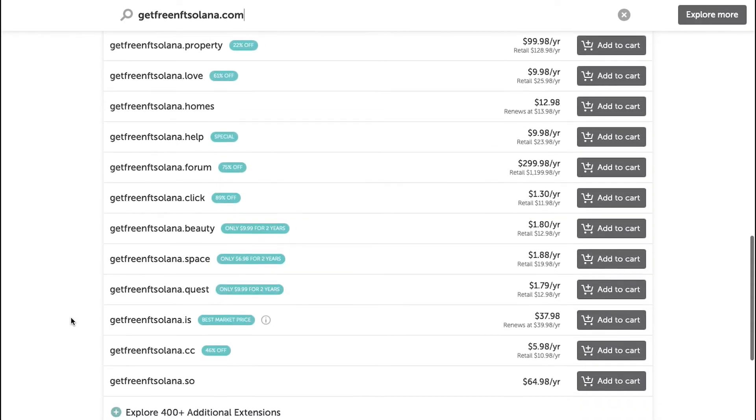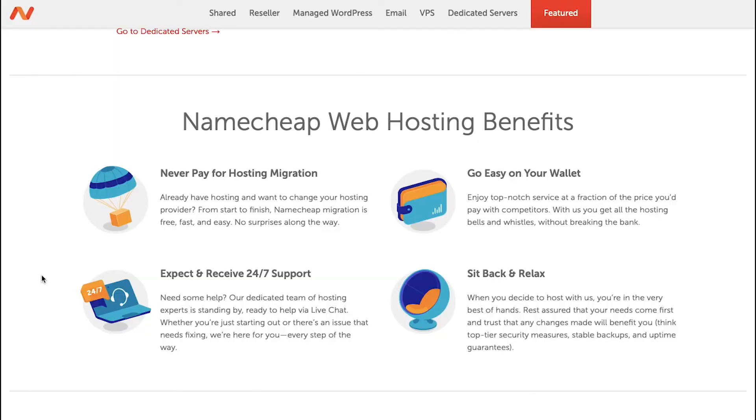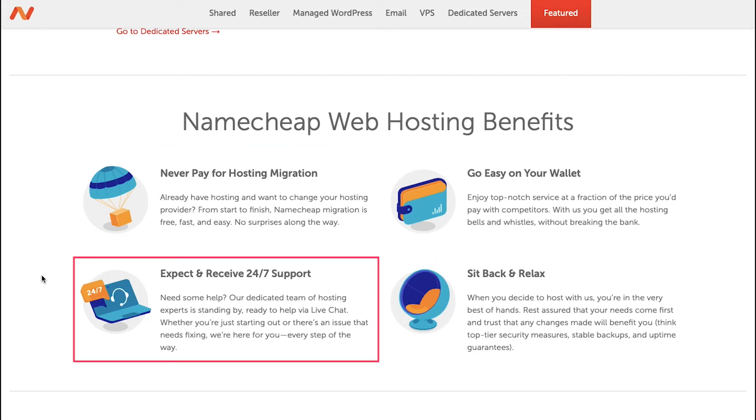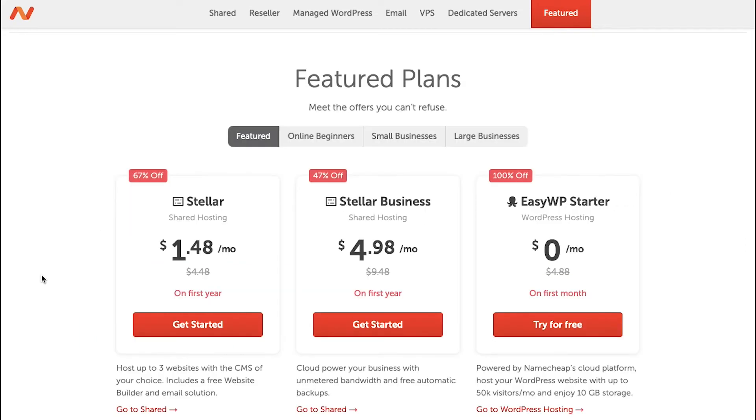Now the next thing we need is hosting. Click on Hosting on the top of the page and you will be taken to the hosting plan page. With Namecheap you have four advantages of web hosting: never pay for hosting migration, go easy on your wallet, expect and receive 24/7 support, and sit back and relax. The first plan is the Stellar plan with shared hosting at $4.48 per month, but with a 67% discount you can get it at only $1.48 per month for the first year. You can host up to three websites with the CMS of your choice, and it includes a free website builder and email solution.